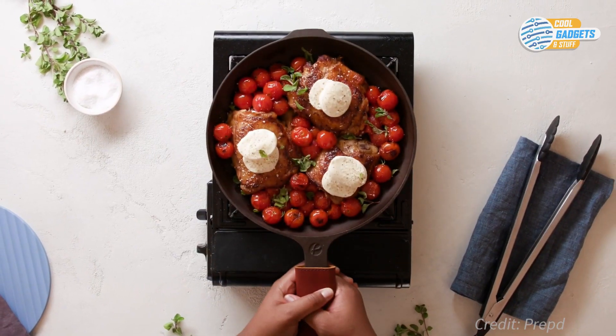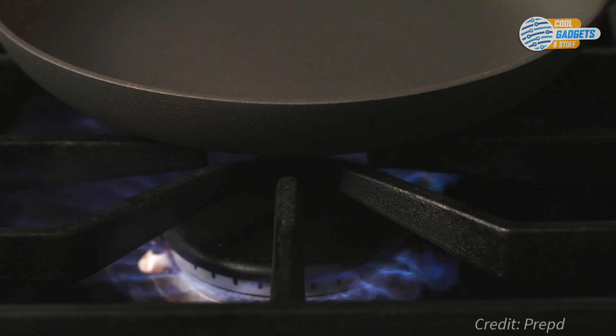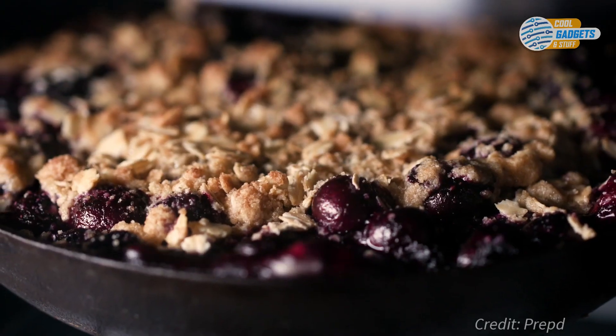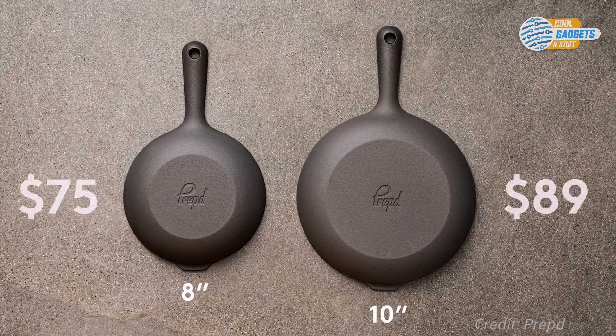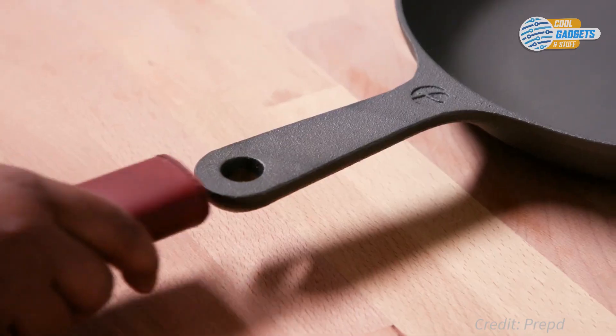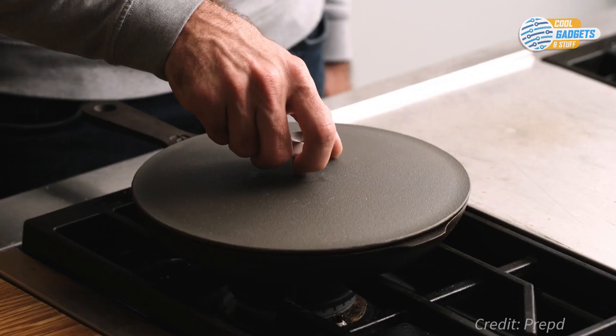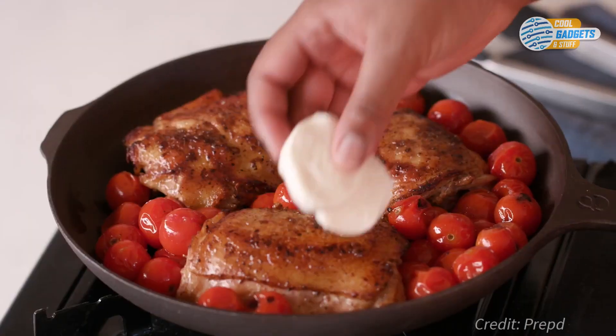Prepped Chef Skillet works on any style of cooktop, from gas to induction, and even the grill or the oven. It comes in an 8-inch and 10-inch version, and with matching accessories like a leather handle cover, a table trivet, a chainmail scrubber, and lids to fit both sizes of the skillet.